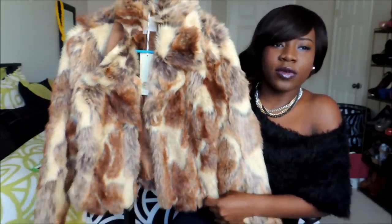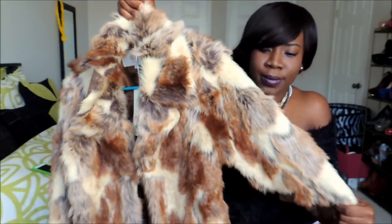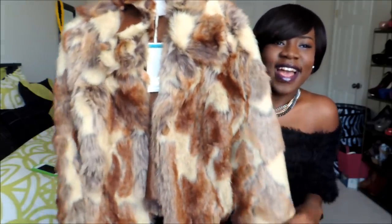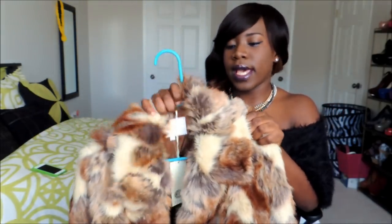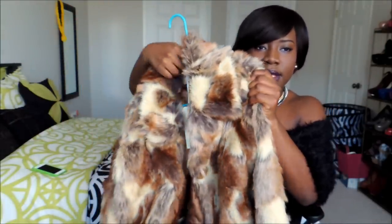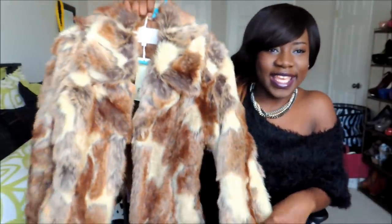This is a cropped full fur jacket — it has cream and two shades of brown. I really like it. I know it looks a bit different and some people might not like it, but I'm going to be styling this soon. If you want to see me style this, thumbs up this video. I got this for ten dollars from Urban Planet.